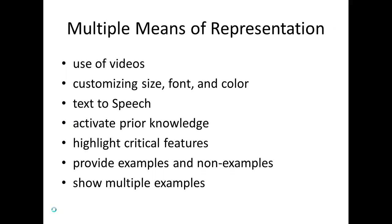Here are some examples of how we can increase the UDL principle of multiple means of representation: the use of videos; customizing size, font, and color; converting text to speech; activating prior knowledge; highlighting critical features; providing examples, non-examples, and showing multiple examples.